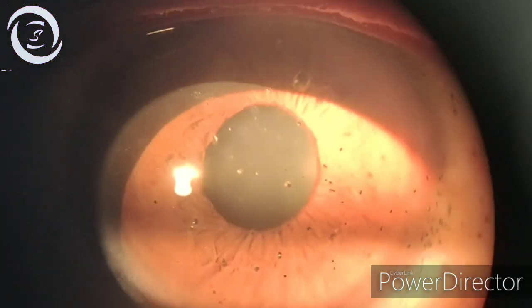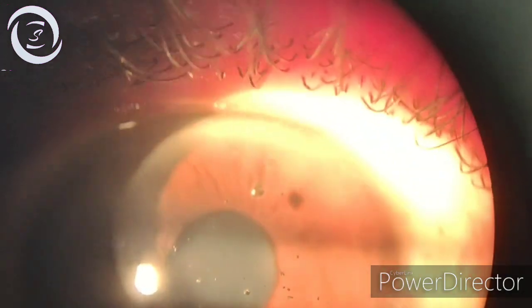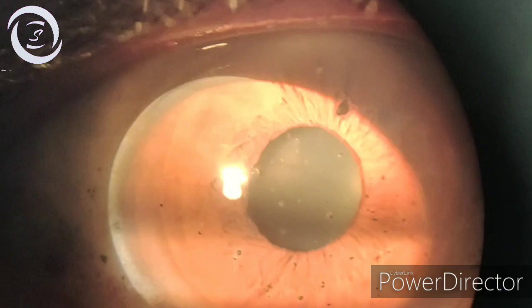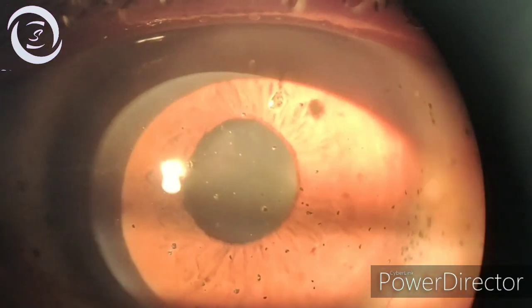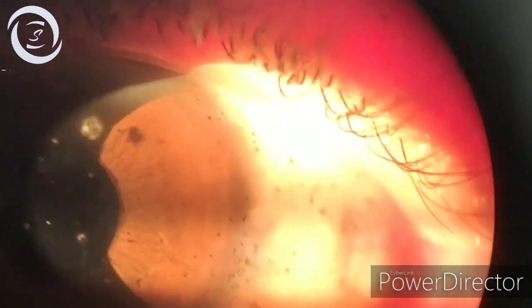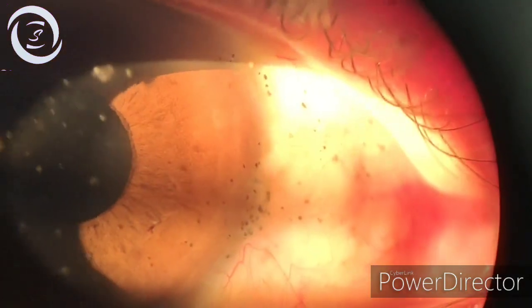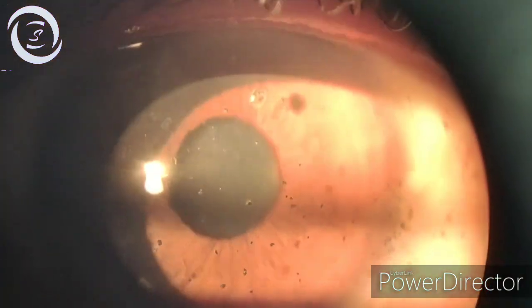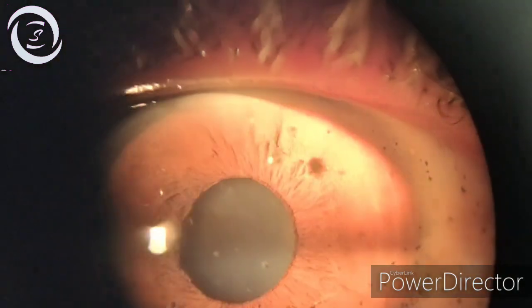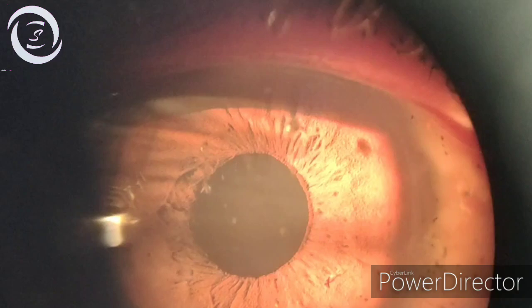The thing about blast injuries is that it is a very high velocity projectile injury, and the metallic pieces are sterile, so there is no element of infection associated with them.